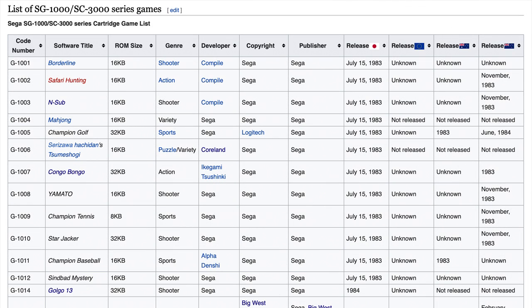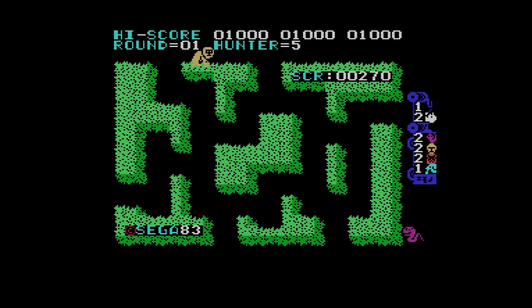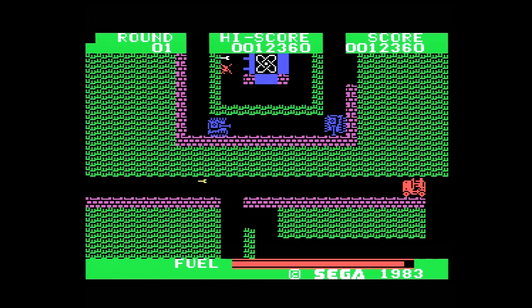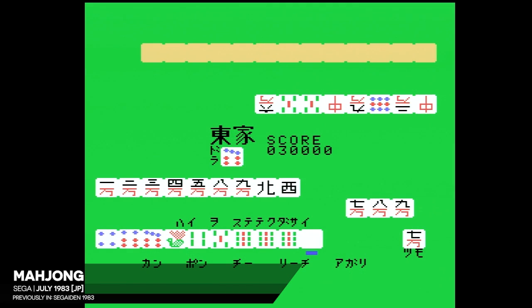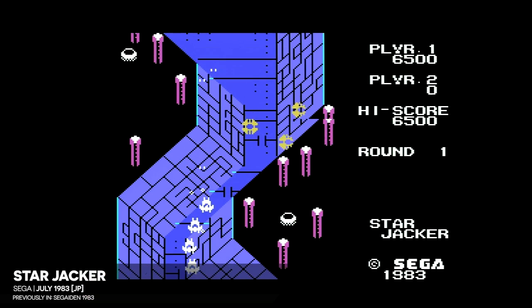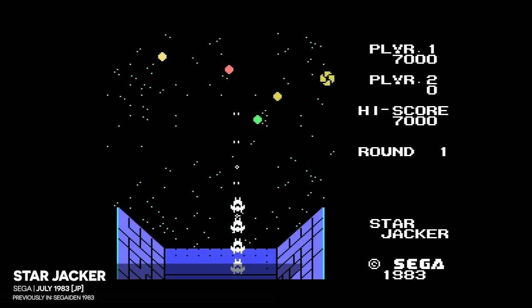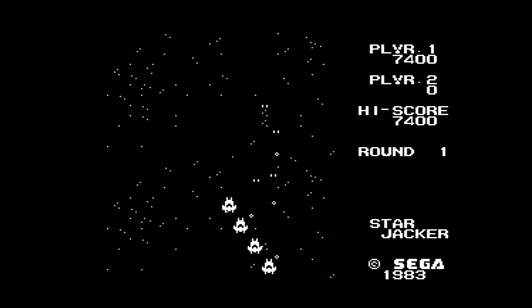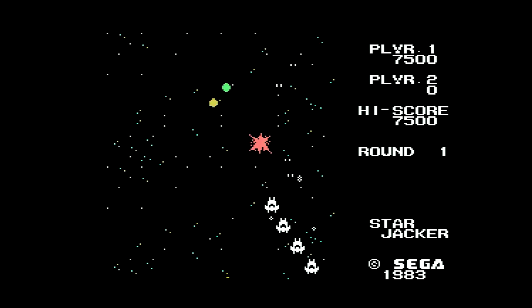For instance, according to Game Machine, the games available at launch were not the first three Compile-programmed arcade ports — Borderline, Safari Hunting, and Insub. Bizarrely, Borderline doesn't appear to have hit retail until the following spring. Instead, the console launched with Insub, yes, but also Mahjong, Serizawa Hachidan no Sumi Shogi, Kongo Bongo, Yamato, and Starjacker. In fact, this seems like a great opportunity to recap the SG-1000 library and very briefly review what we've seen over the past year, but this time in its proper order.